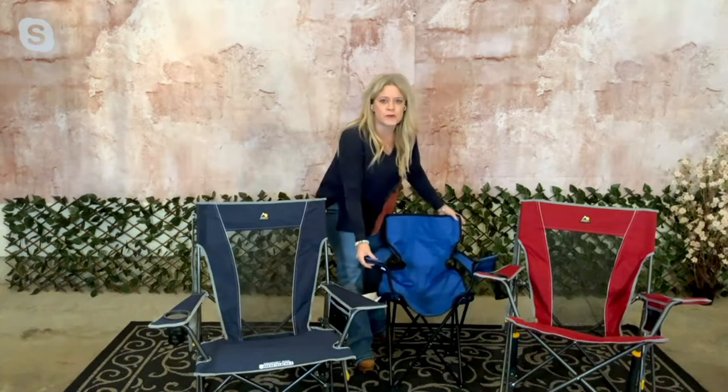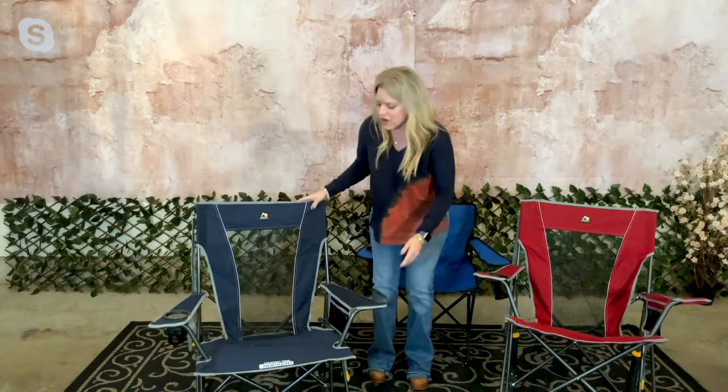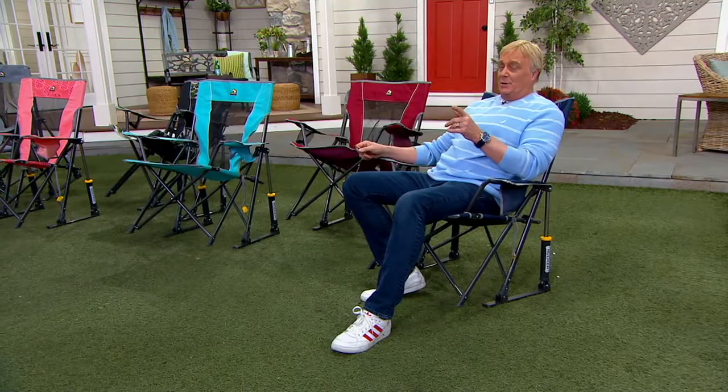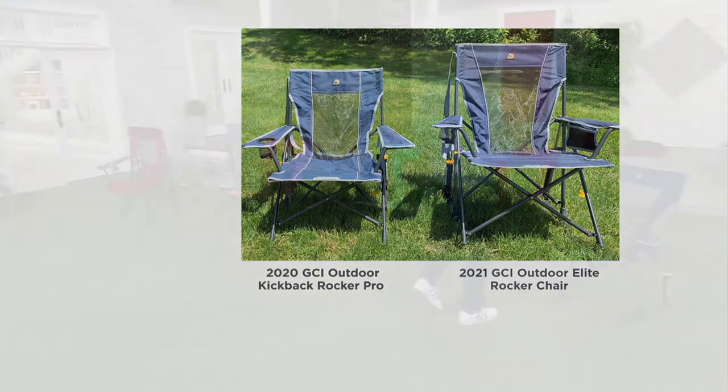Compared to a typical crappy small folding chair, the GCI is much more comfortable. At five-three, the host notes it's not good for her back or posture. The GCI chair is so comfortable and folds up really easily. In a side-by-side with the original 2020 GCI rocker, the 2021 Elite is bigger and raised higher off the ground.